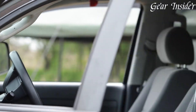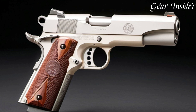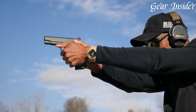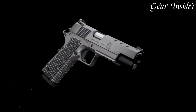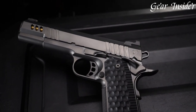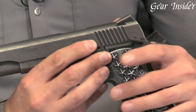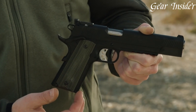The 1911 pistol, an iconic masterpiece in firearm history, embodies timeless design and reliability. Born in the early 20th century, it remains an enduring symbol of craftsmanship and effectiveness. Known for its single-stack magazine, ergonomic grip, and remarkable accuracy, the 1911 has served military, law enforcement, and civilian users for over a century. Its enduring popularity and cult status in the firearms community attests to its enduring appeal and historical significance.